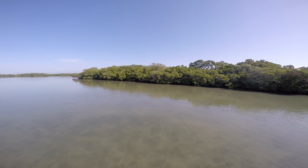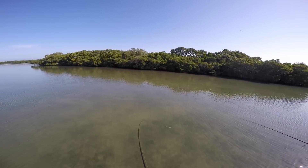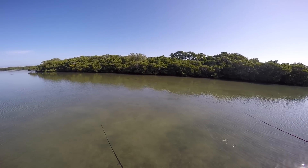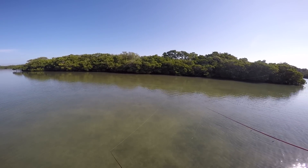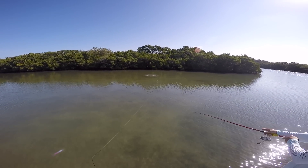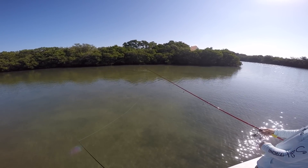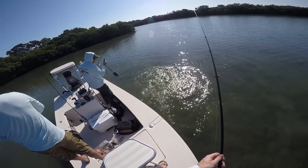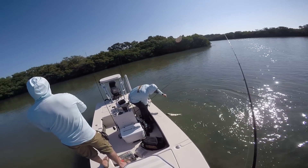Dang it, I think he hit my line. That was a solid red too. You've got one following you — he hit it! I think I pulled it right away from him as soon as he hit it. Oh my gosh, Joe. There he is, see if we can double. One cast of mine — eat it, eat it! Those redfish were not spooky at all.